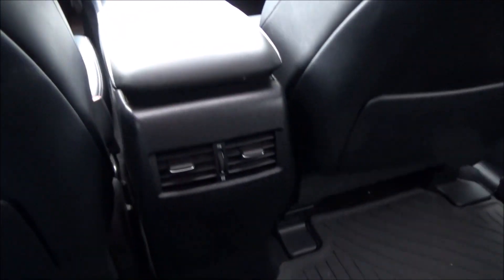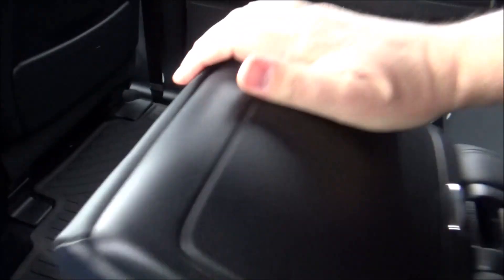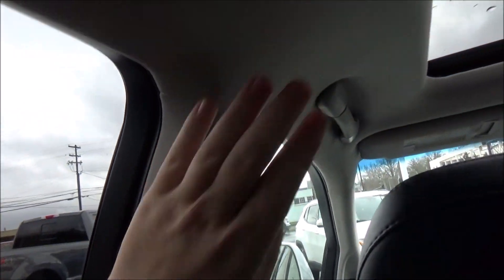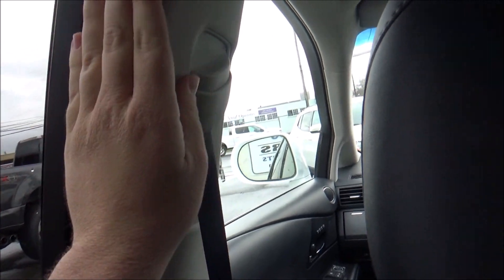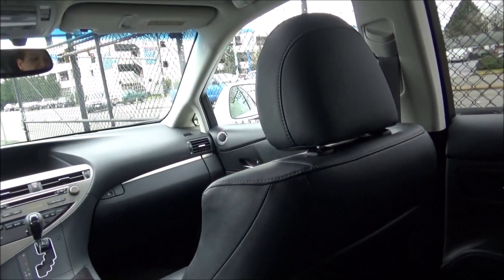Both front seats have map pockets on the backs. Rear passengers get their own set of climate vents, as well as a folding center armrest with two cup holders and some storage. There are coat hooks, and the velour headliner trim is very nice — even on the B and A pillars it feels very high class, which is par for the course with Lexus interiors.